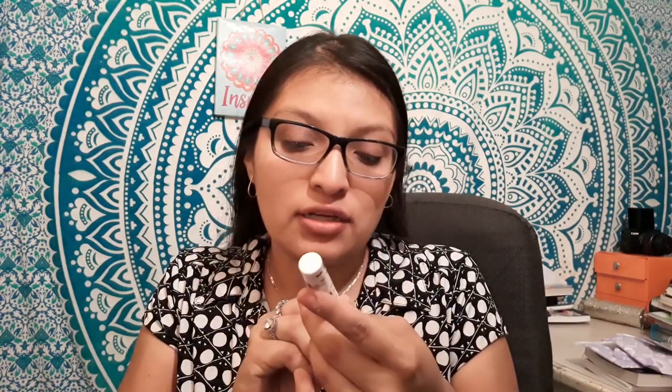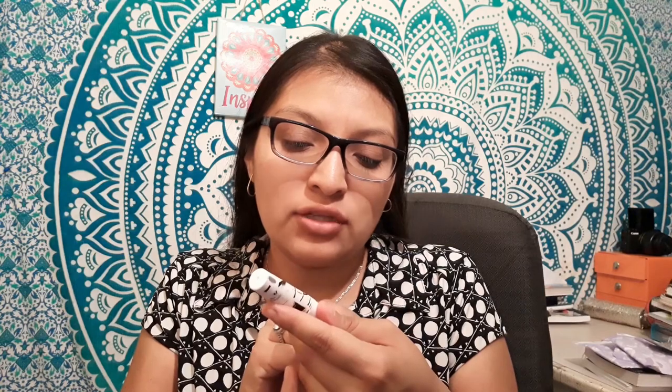The next thing is the Lash Boosting 3-in-1 Mascara from Artistry Studio. I actually have that mascara applied right now. I also have another Artistry Studio NYC Berry lip balm.